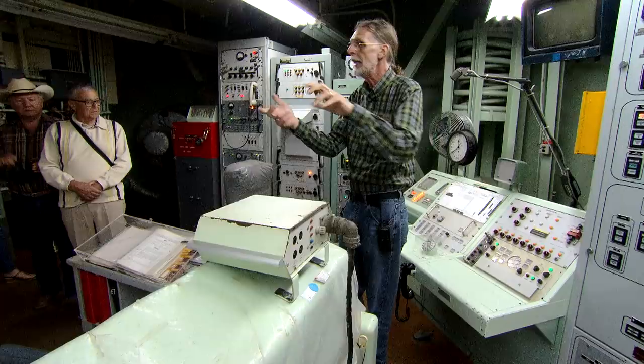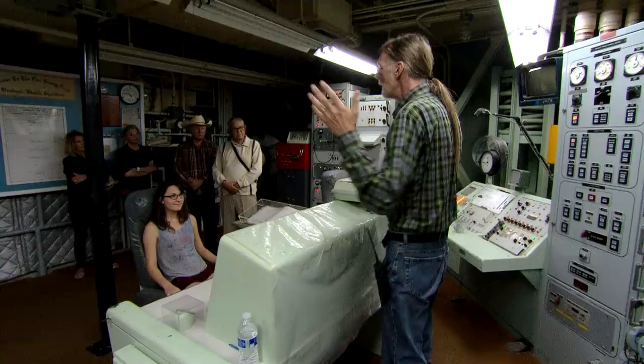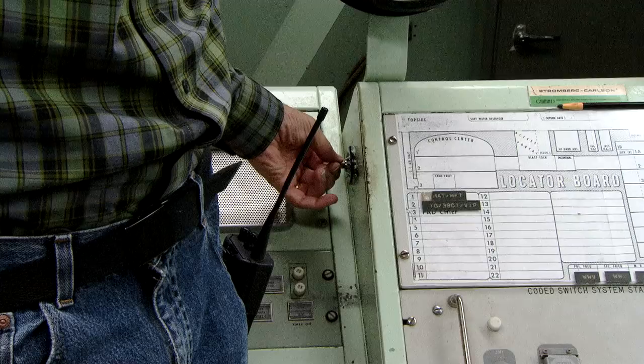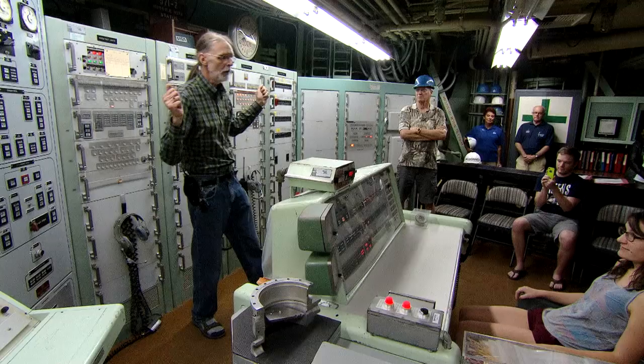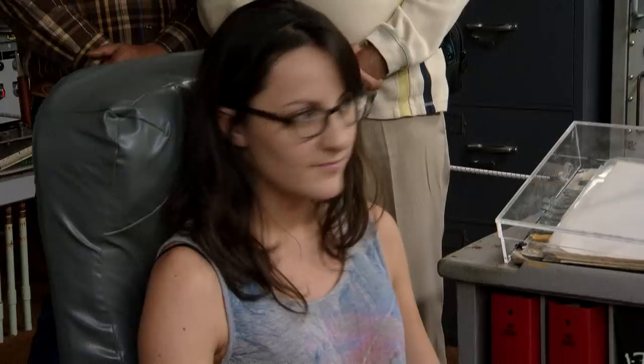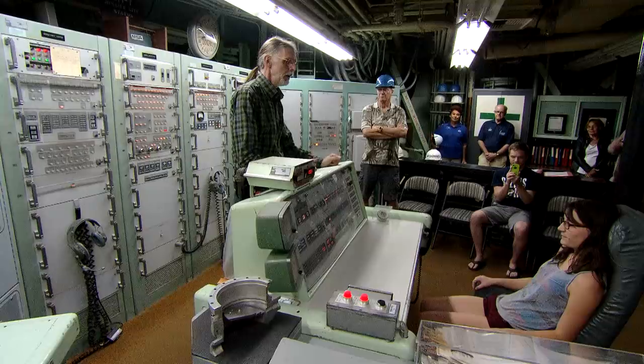On each underground tour, one visitor gets to follow through on turning the key that could have started World War III. We always invite one of our guests to sit in the commander's seat, give us a countdown, and turn the keys. I have had people refuse to turn the keys, even knowing it's just a simulation. I've had people actually cry at that prospect. So it does have, I think, at some level a very significant emotional punch.